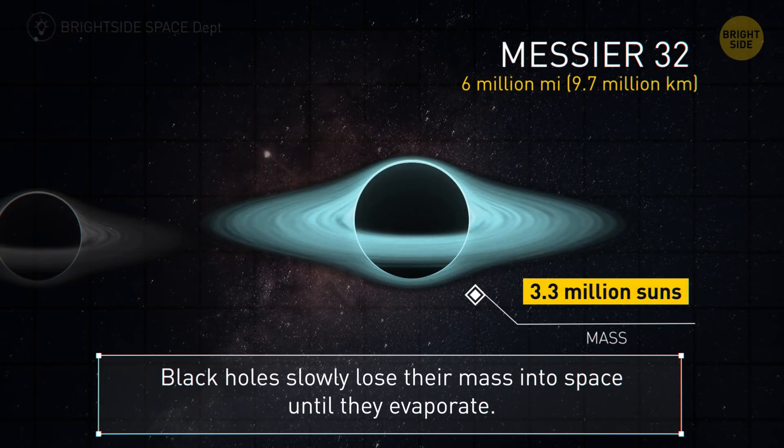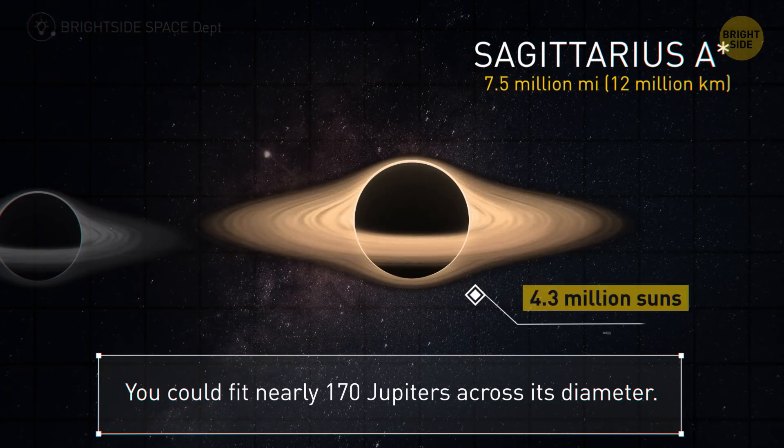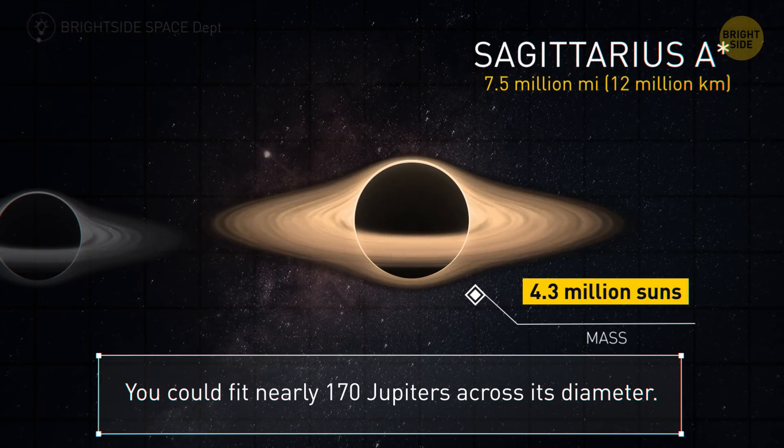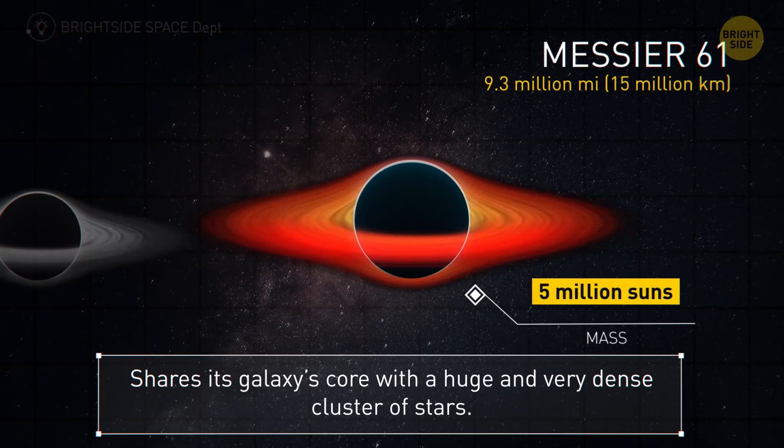Messier 32 — 6 million miles. Black holes slowly lose their mass into space until they evaporate. Sagittarius A is the Milky Way's local supermassive black hole — it's 7.5 million miles in radius, big enough to fit nearly 170 Jupiters across its diameter. Although Messier 61 has a radius of 9.3 million miles, it shares its galaxy's core with a huge and very dense cluster of stars.